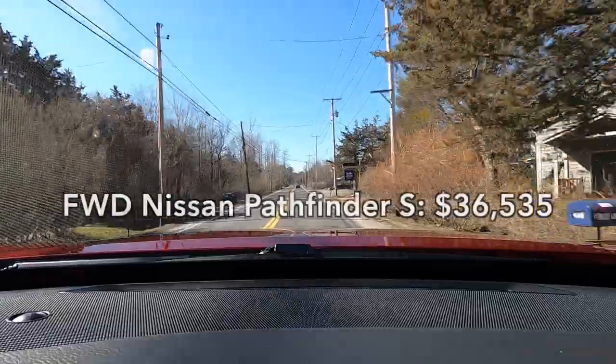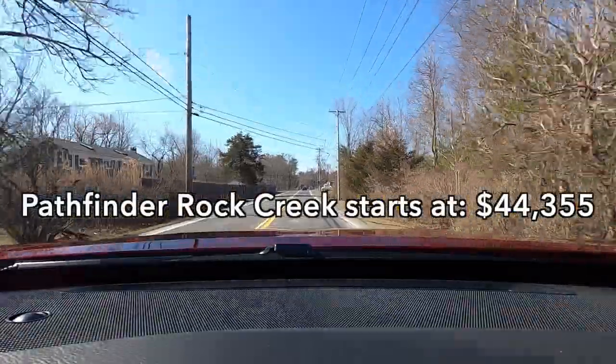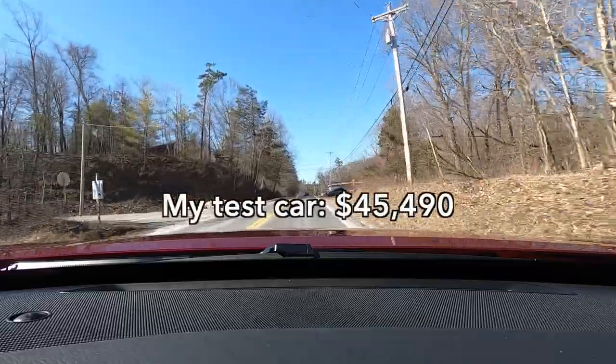The base price for a front-wheel drive Nissan Pathfinder S is $36,535. The Rock Creek starts at $44,355. My test car does have the special paint and some all-season weather protectors for the floor mats and cargo area, bringing it to $45,490.